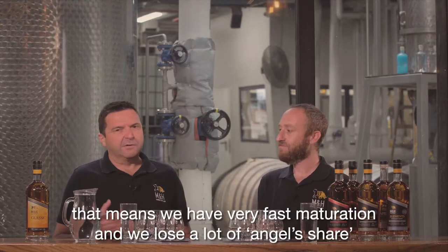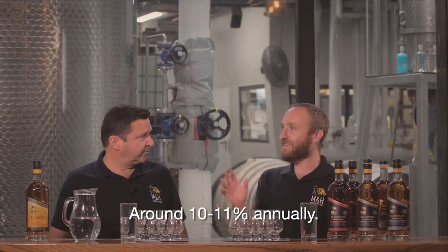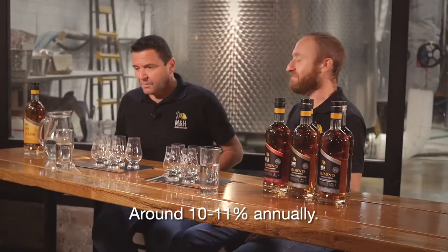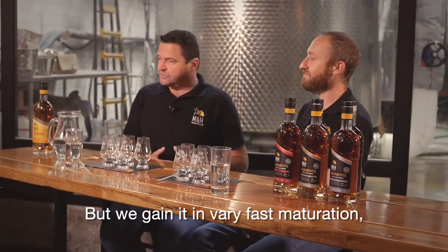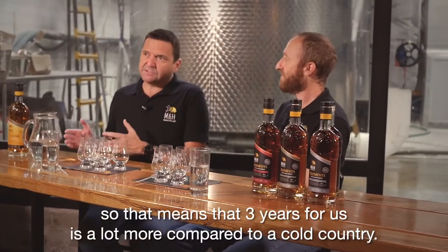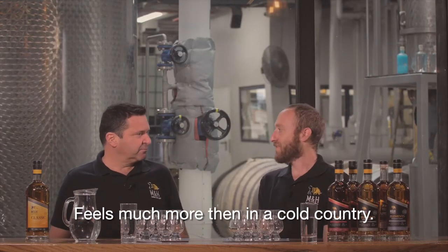That means we have very fast maturation. We lose a lot of angel's share — around 10 to 11 percent annually. But we gain it in very fast maturation. So three years for us is a lot more than three years in a cold country.